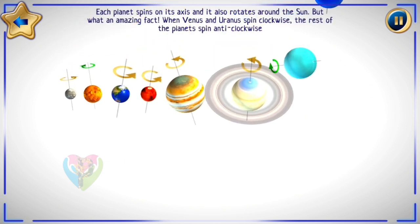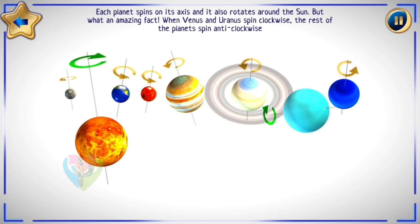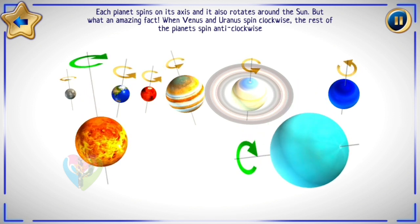Each planet spins on its axis and it also rotates around the Sun. But what an amazing fact — when Venus and Uranus spin clockwise, the rest of the planets spin anti-clockwise.